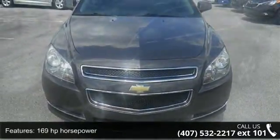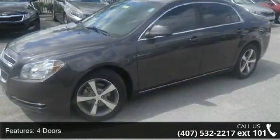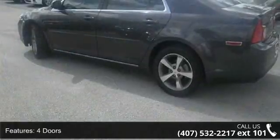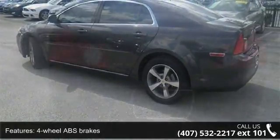Some of the top features included with this vehicle are 169 horsepower, 4 doors, 4-wheel ABS brakes, air conditioning, audio controls on the steering wheel, and automatic transmission.